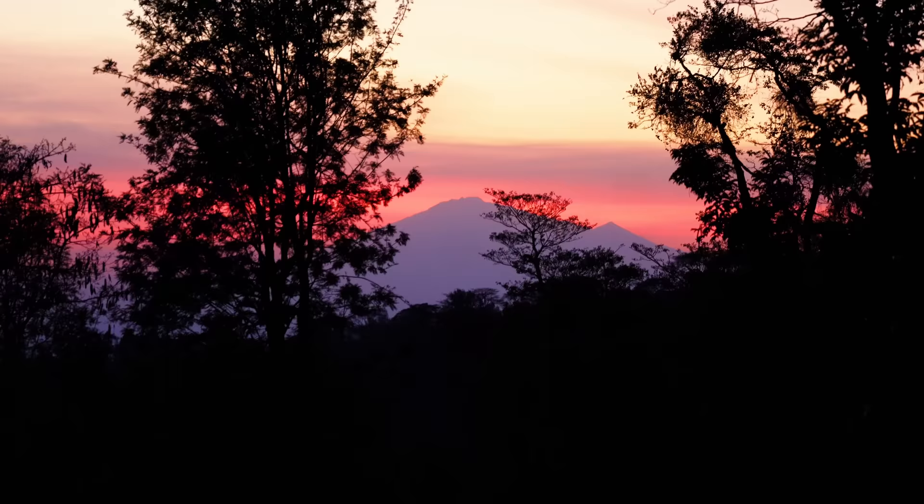Behind the scenes of the vlog — I need to do this run up a full hill so that I can get the shot of the mountain with the red sky behind it. It looks so beautiful. Right over there, the beautiful Mount Kilimanjaro with the red sunset.